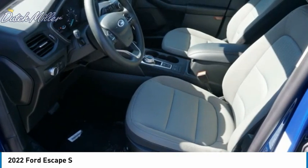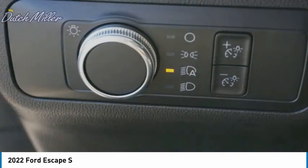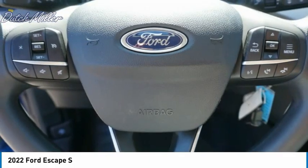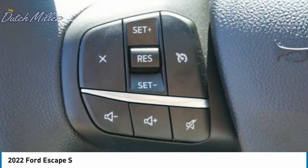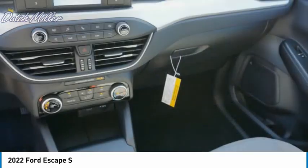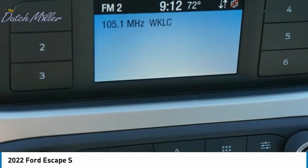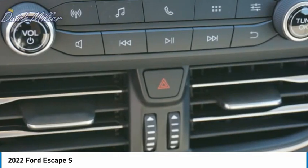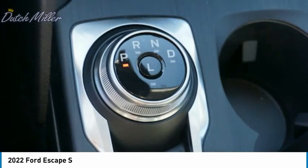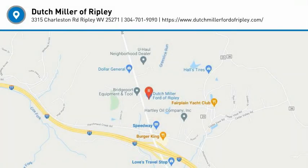Remote mirror. A vehicle like this doesn't come along every day — come in and get it before someone else does.